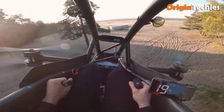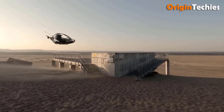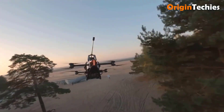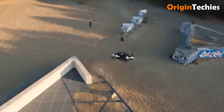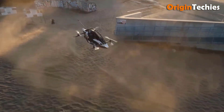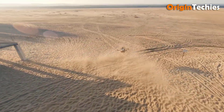The Jetson ONE is a cutting-edge eVTOL experimental ultralight aircraft classified under FAA Part 103. Designed for a single passenger or pilot, it features an open cockpit with roll bars and no front or side windows, requiring a helmet for flight. It is controlled via a joystick, throttle lever, and yaw pedals, with flight computer redundancy ensured by triple-redundant IMU gyro, accelerometer, and compass systems.